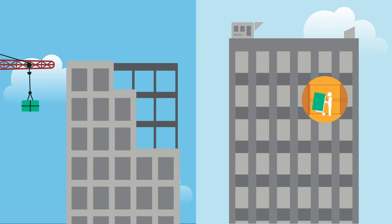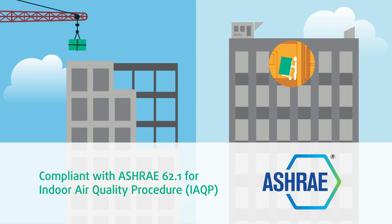HLR modules can be easily designed into new or existing commercial buildings in compliance with ASHRAE 62.1 and the International Mechanical Code.